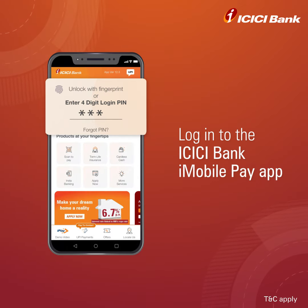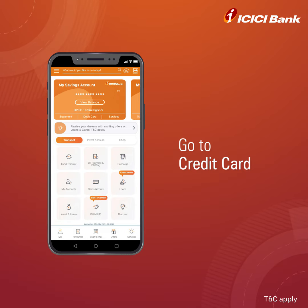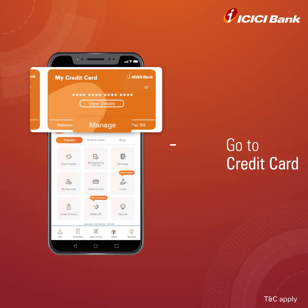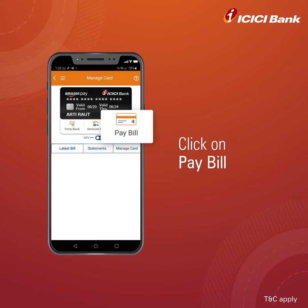Log in to your iMobile Pay App. To pay your credit card bill, swipe right and go to Credit Card, click on Manage, and then click on Pay Bill.